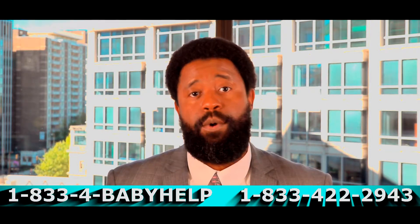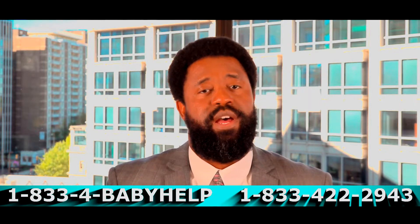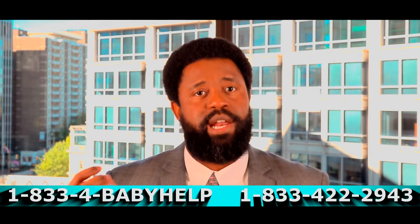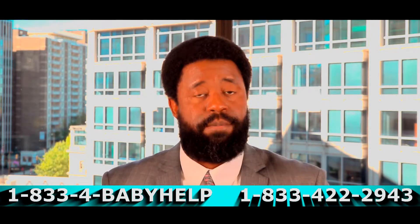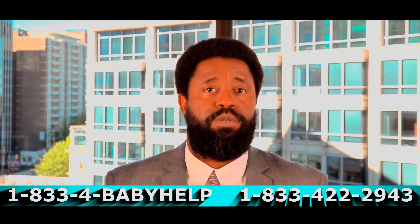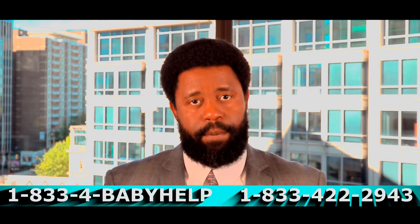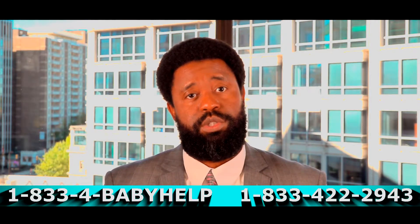I've taken the time to share this important information to give you insight into shoulder dystocia, HIE, and potential brain injury. Maybe you're watching because your baby has a brain injury and you've learned that shoulder dystocia was present, and now you're wondering: did the doctors move quickly enough, did they perform the maneuvers properly to free your baby, or did they diagnose the shoulder dystocia in time?